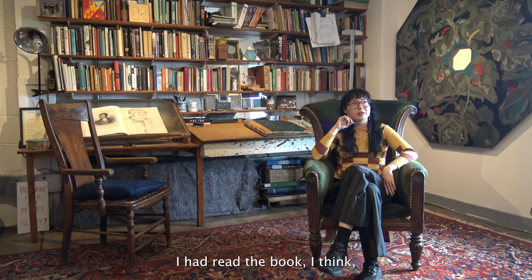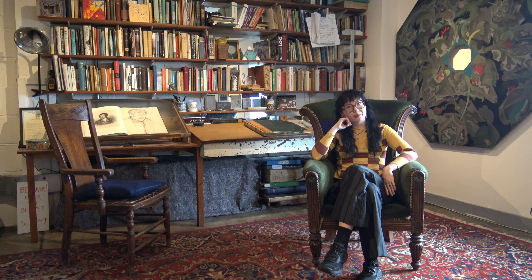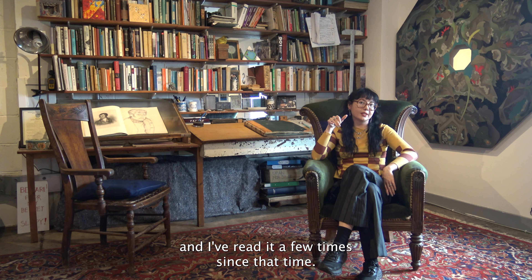I had read the book about 10 years ago when I was studying English literature the first time round, and I loved the book so much and I've read it a few times since then.